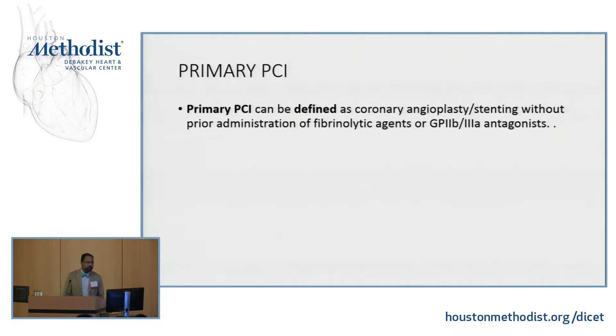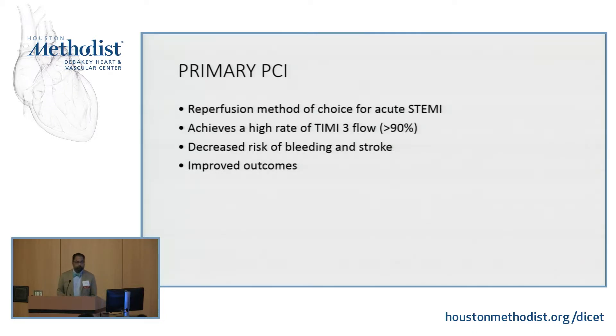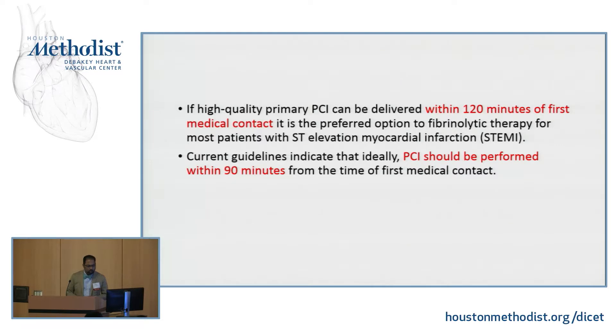Now going into primary PCI. Primary PCI is defined as coronary angioplasty and stenting — POBA or PTCA with stenting without giving fibrinolytic agents or 2B3A inhibitors. It's the reperfusion of choice for all STEMIs and achieves a very high success rate, greater than 90% in published data. There is decreased risk of bleeding and stroke and overall improved outcomes. If primary PCI can be delivered within the first 120 minutes of medical contact, that is the choice of reperfusion. The door-to-balloon time gold standard is 90 minutes, though most Methodist centers achieve about 50 to 60 minutes.